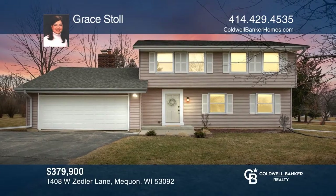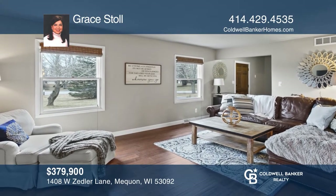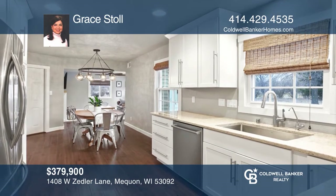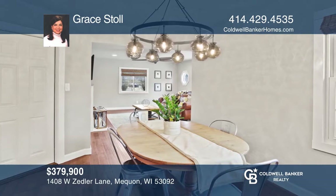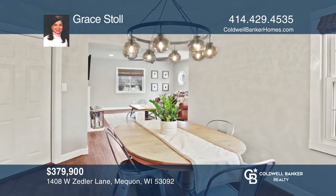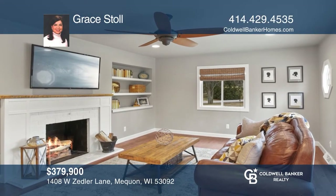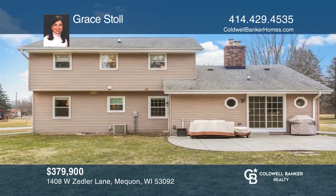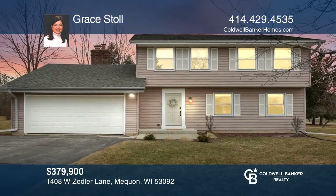Move right into this four-bedroom, two-and-one-half bath remodeled home with today's colors and styles. You'll love the newer white kitchen with ample cabinets, quartz counters, stainless appliances and gas stove. The kitchen opens to a charming family room that offers a natural fireplace and patio door with views of a park-like yard. This home also boasts a spacious living and dining room. Grace Stoll is ready to help you buy the house you deserve. Call today.